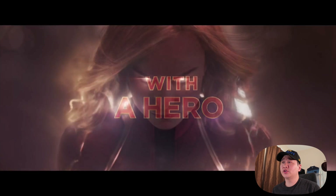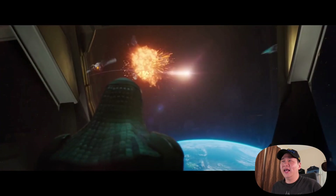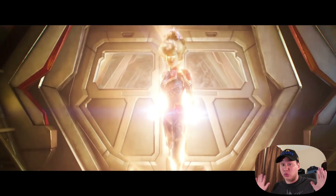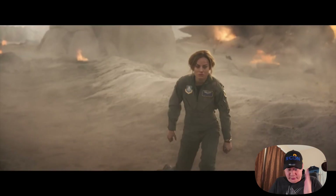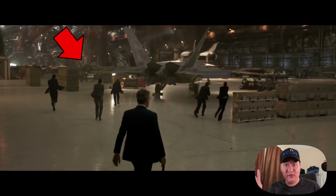But anyways, so I'm just watching the trailer, yada yada yada. Cool, great, awesome trailer reaction — and then all of a sudden I come across this scene and I'm like, whoa. Hold the pickle, hold the mail. Let's rewind for a second there. Is that an F-22? And whoa, is that an F-35 in the background too?